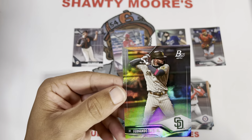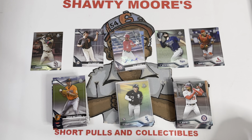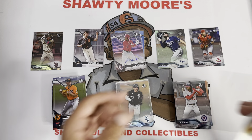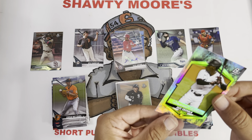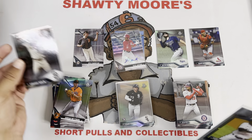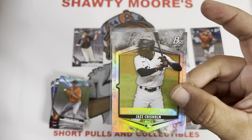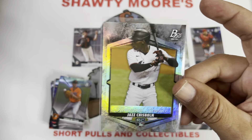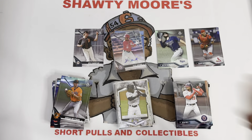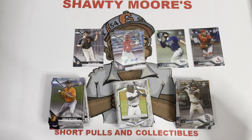And right behind Jazz Chisholm we got Mr. Fernando Tatis Jr. I hated seeing him and Manny get into it in the dugout when they were trying to make a push at the end of the season, but at the same time I was happy because that meant my Cardinals got to get in there. But Jazz Chisholm on that Renowned Rookies insert — beautiful card, love it. And then Fernando Tatis Jr.